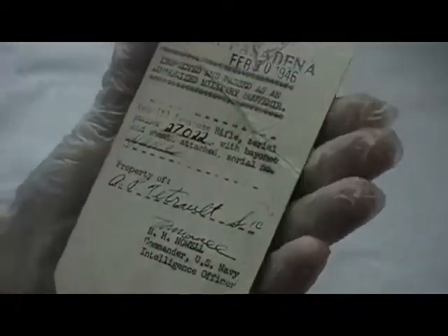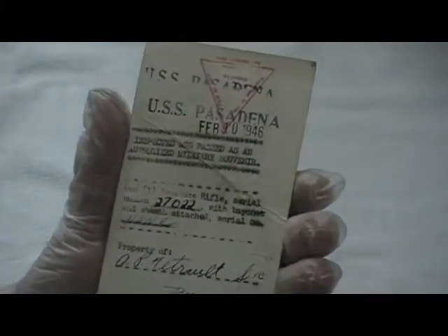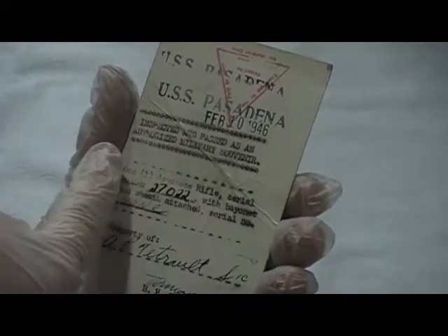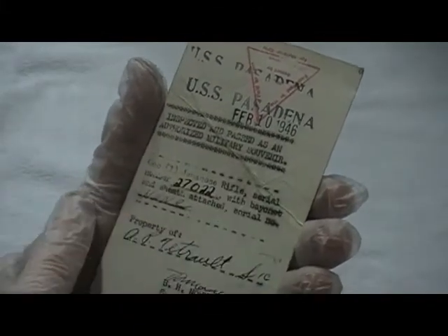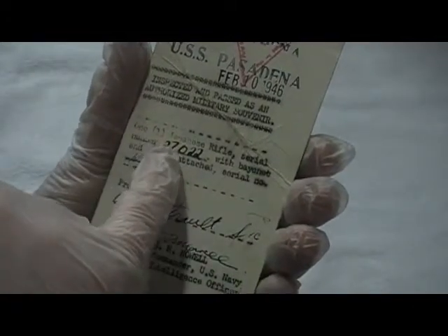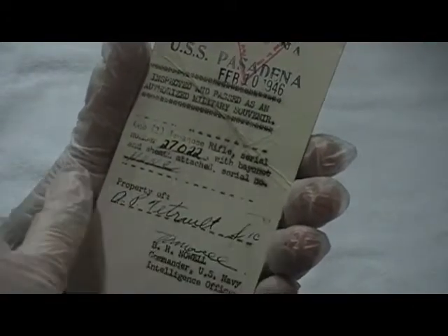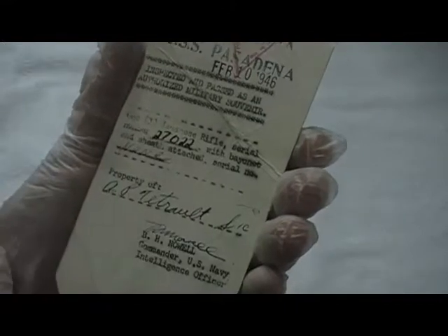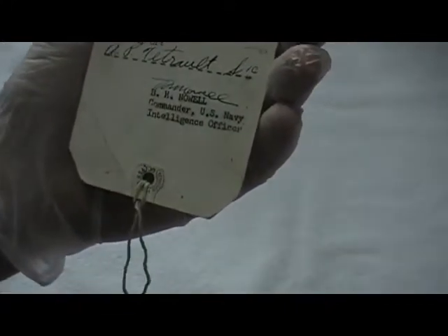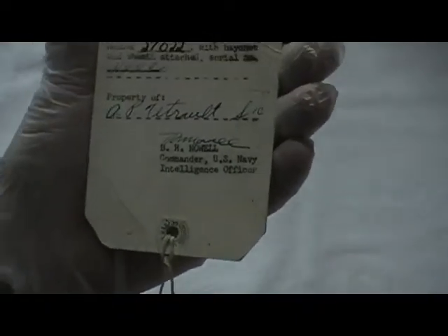This is an inspection ticket from the USS Pasadena, February 10th, 1946 — inspected and passed as an authorized military souvenir: one Japanese rifle, serial number 27022, with bayonet and sheath attached, serial number none, property of A.P. Therault. Isn't that crazy?